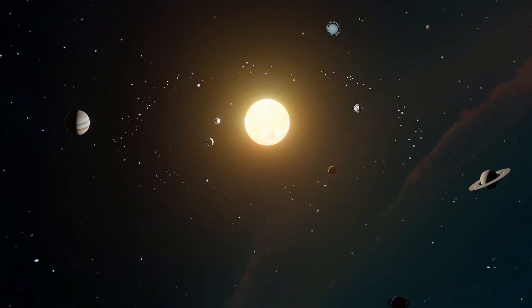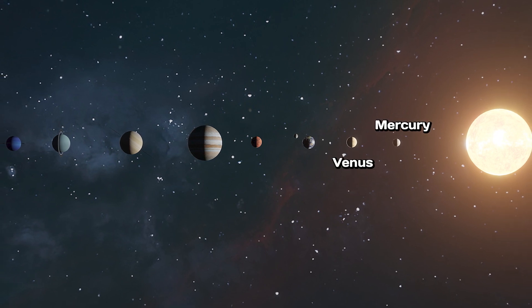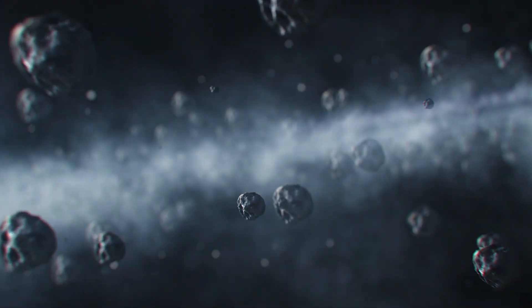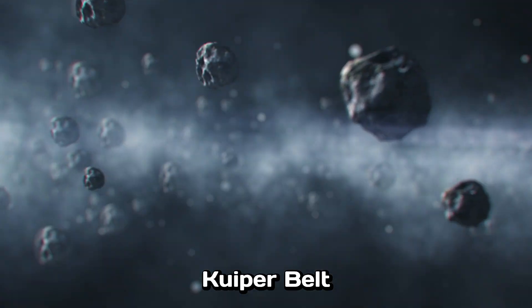So we have eight planets in our solar system. Well, there's some evidence that we might have a little more, but we have eight that we know are there for sure. We've got Mercury, Venus, Earth, and Mars — the inner, rocky, so-called terrestrial planets. Then as you go further out, the distances get wider: Jupiter, Saturn, Uranus, and Neptune. And beyond Neptune is a field of icy debris called the Kuiper Belt.